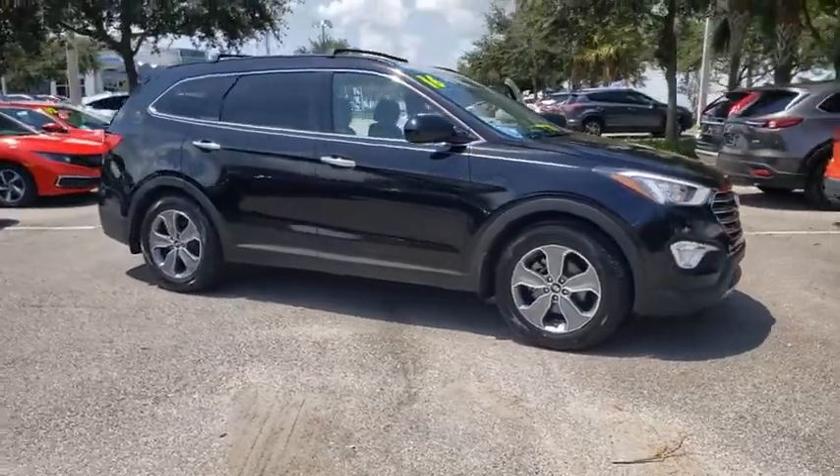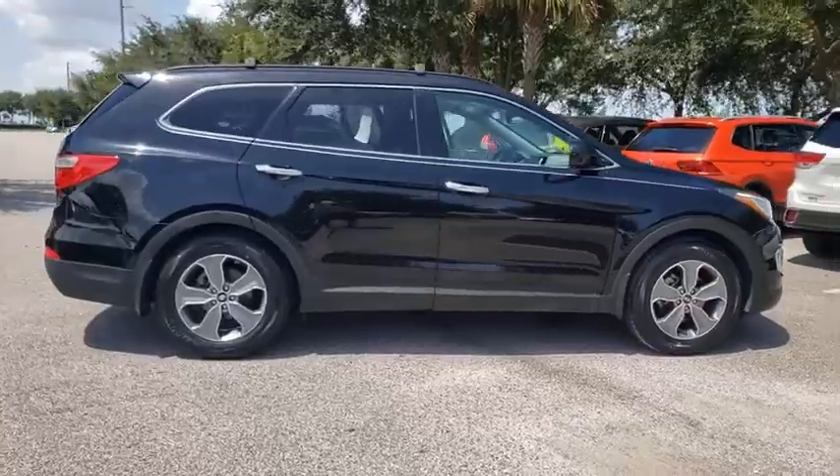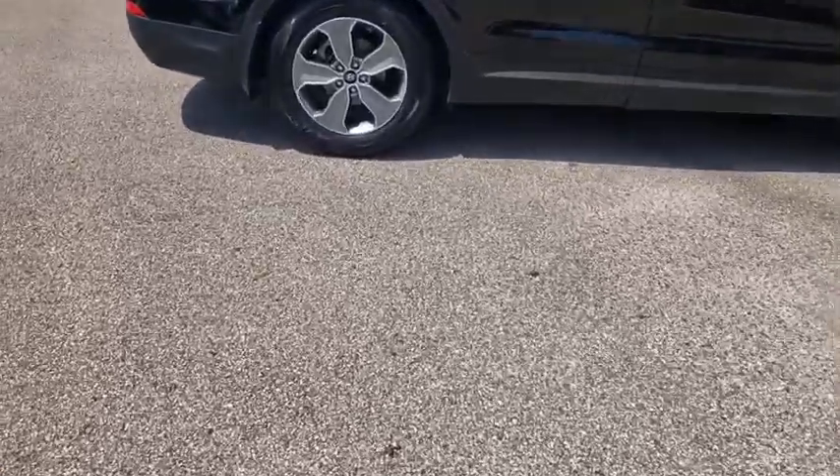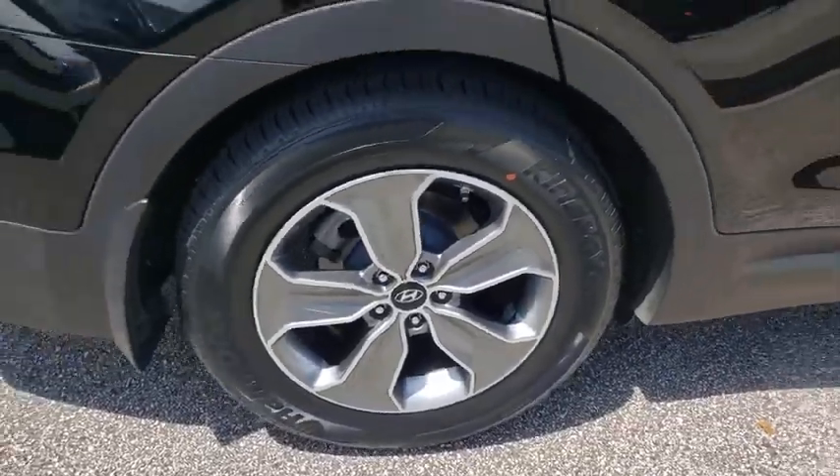Take a ride in a 2016 Hyundai Santa Fe. Style, quality, performance, value — need we say more? This vehicle has less than 65,000 miles.